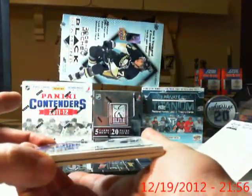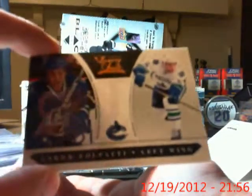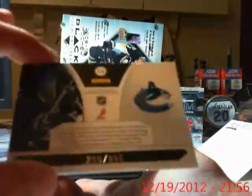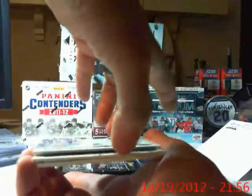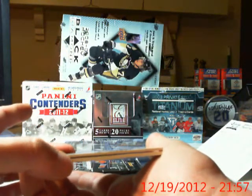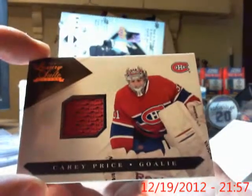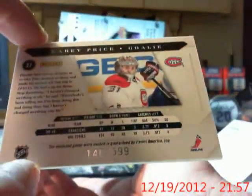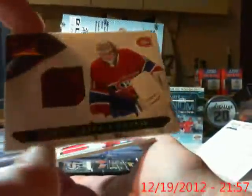For the Vancouver Canucks and CM Punk, we have a rookie of Aaron Full Paddy. That one's numbered 200 of 899. There you go, Frank. For PJ and the Montreal Canadiens, we have a plain jersey of Carey Price. That one is numbered 146 out of 599. There you go, PJ.